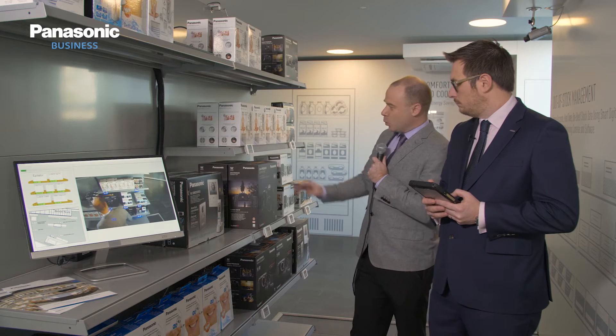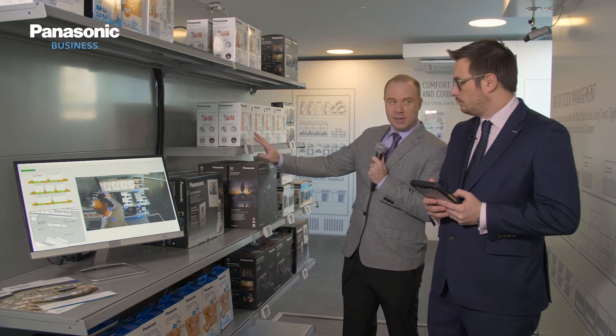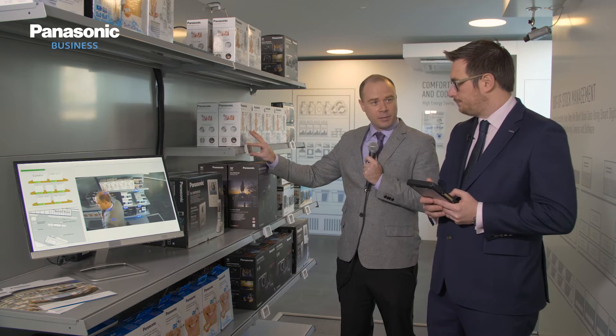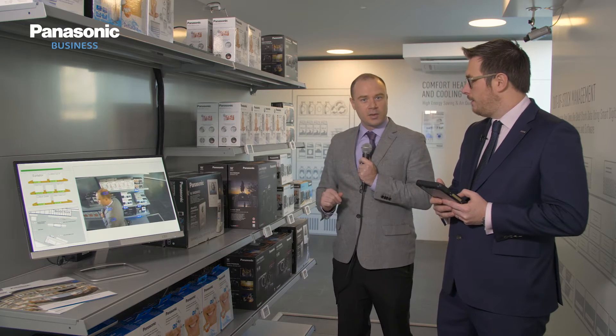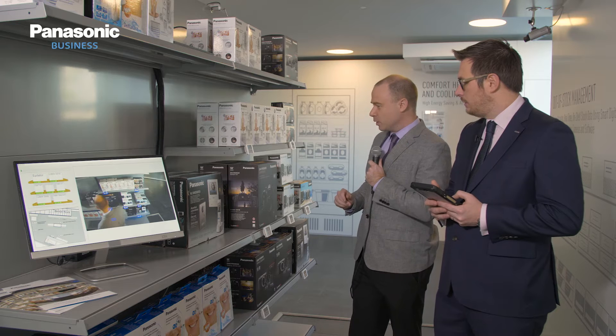Ian, what's the technology at play? So as you said Michael, we're working with our partner SES on this solution. It's combining their ESL technology with our video analytics and shelf monitoring. What's happening here is we are understanding what's happening on the shelf in terms of stock availability and stock levels. We know where the product is, we know what product it is from the shelf label itself, and through our video technology we are providing live feedback on the state of stock levels.